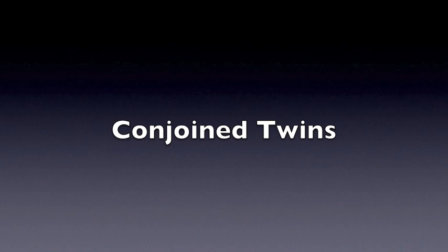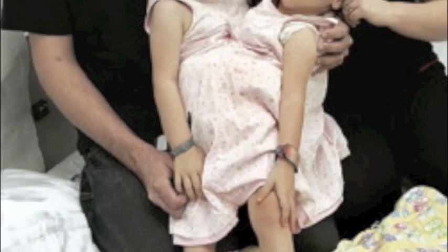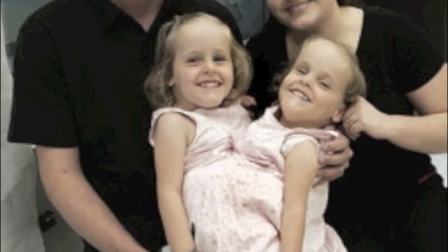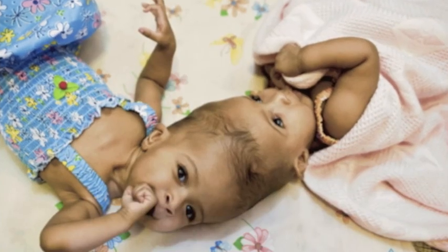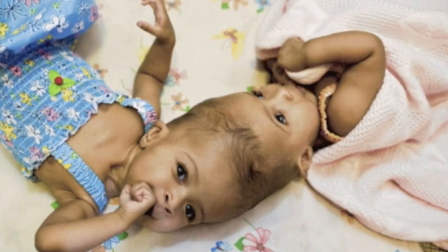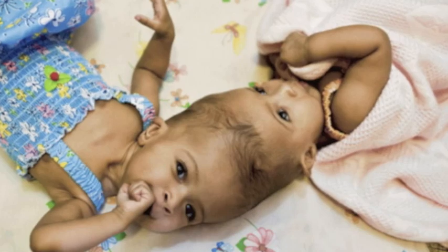Conjoined twins, commonly referred to with the slang term Siamese twins, are technically identical twins whose bodies are physically connected. This is one of the most rare types of twins and is a type of pregnancy complication. The condition is much more frequent with females, at a ratio of 3 to 1, and the survival rate for conjoined twins is an alarmingly low 25%. About half of conjoined twins are stillborn.